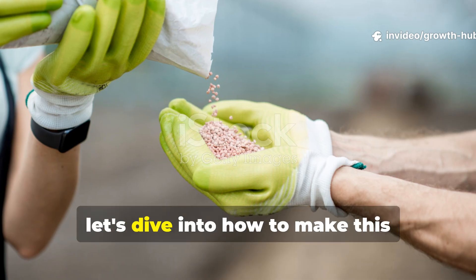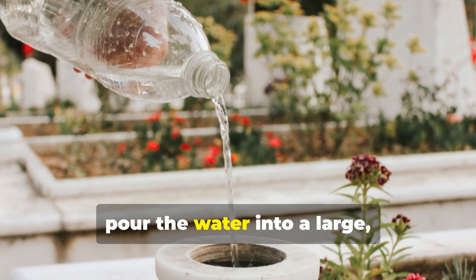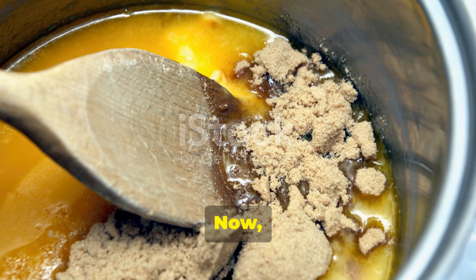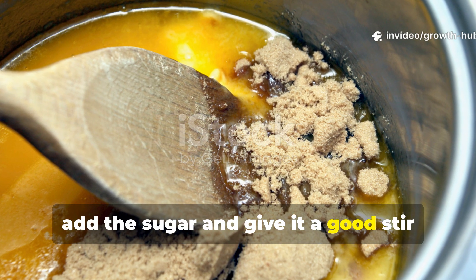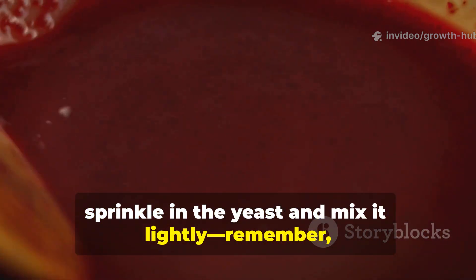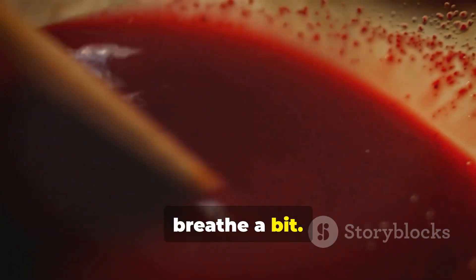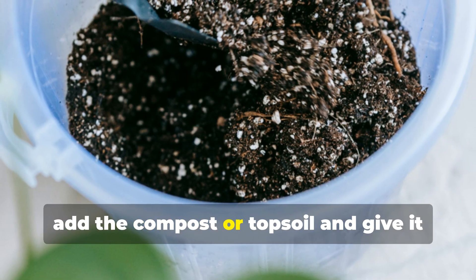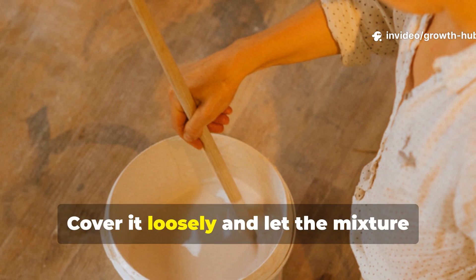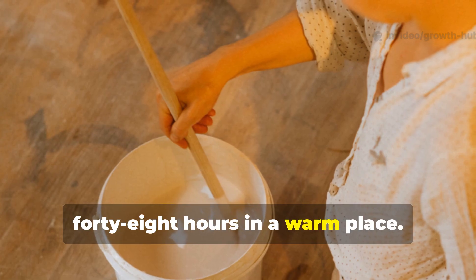Let's dive into how to make this microbial fertilizer. First, pour the water into a large, clean bucket or plastic container. Add the sugar and give it a good stir until it's completely dissolved. Next, sprinkle in the yeast and mix it lightly. Remember, don't cover it tightly — it needs to breathe a bit. Then add the compost or topsoil and give it another stir to introduce those beneficial microbes.